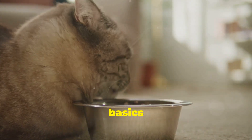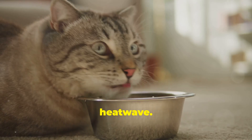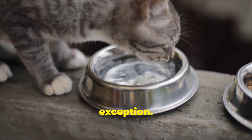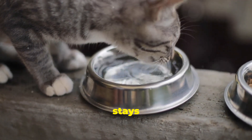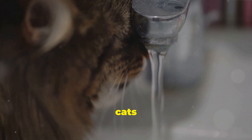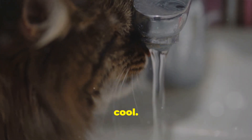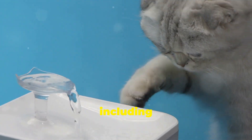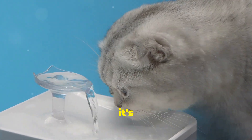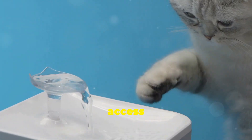Let's start with the basics: water — the elixir of life, especially during a heat wave. Water is essential for all living beings, and our feline friends are no exception. Ensuring your cat stays hydrated is one of the most important things you can do for their health. Just like us, cats need to stay hydrated to regulate their body temperature. Dehydration can lead to serious health issues, including urinary tract infections and kidney problems, so it's crucial to make sure your cat is drinking enough water every day.